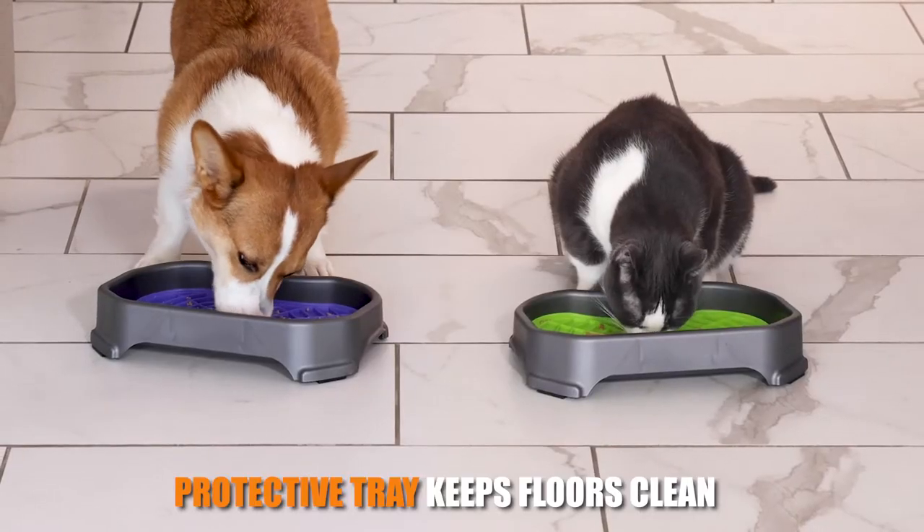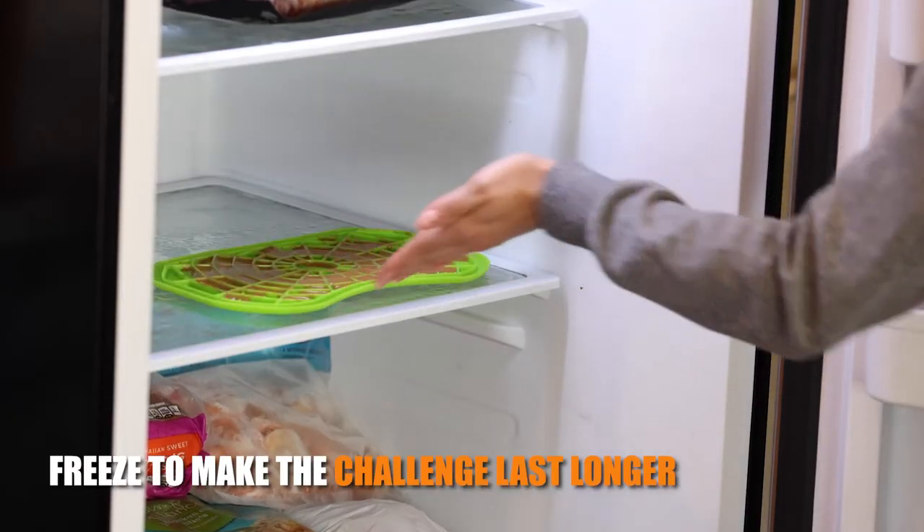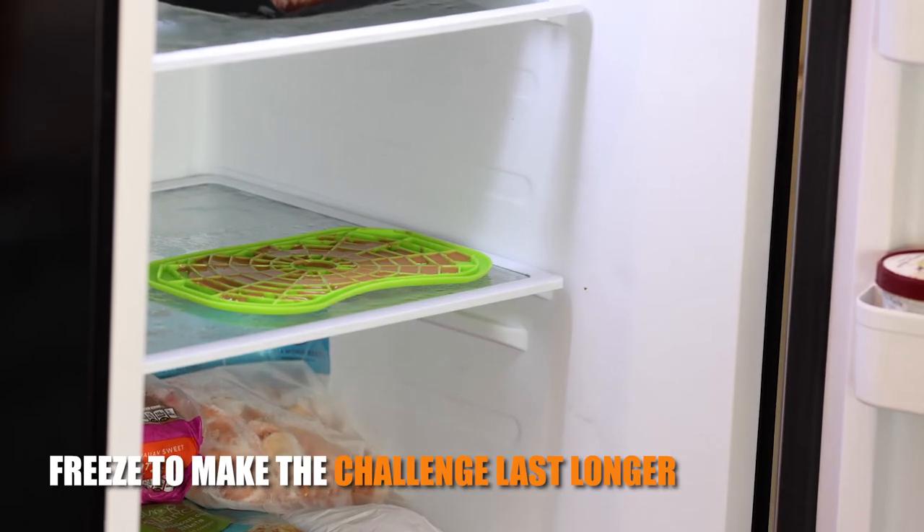The protective tray keeps your floors clean and prevents your pet from chewing or carrying the mat around. Freeze the mat to make the challenge last longer.